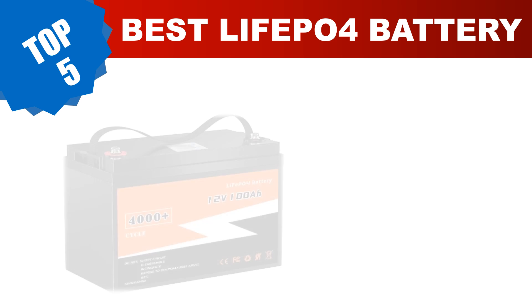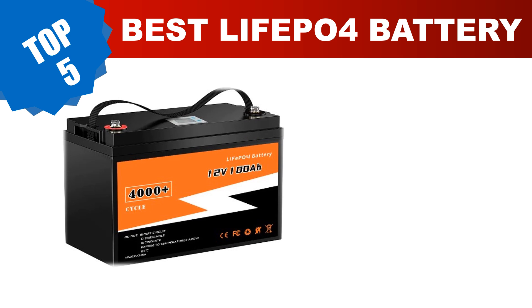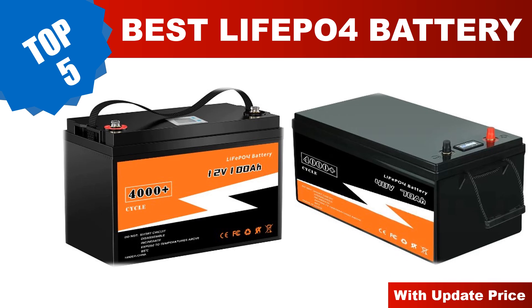Are you searching for the best LiFePO4 battery? Hey guys, I am Ratul Khan. I have been working on AliExpress products for about four years. Hopefully my experience and guidelines will help you make the best product choice. Today I am going to review the top 5 best LiFePO4 batteries in 2024.